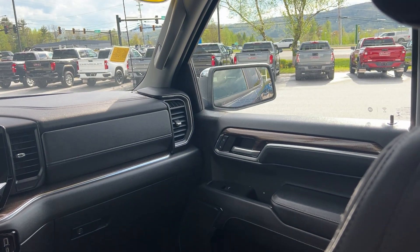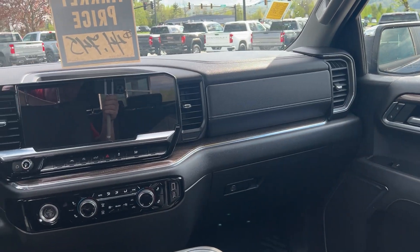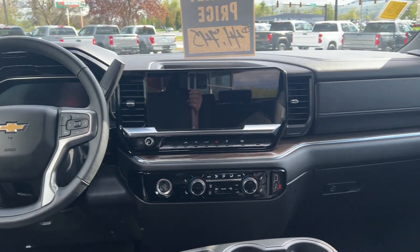This has got the newer dash, so you can see how nice it is. You've got some nice wood grain finishing and brushed chrome there at the big screen. Very nice looking interior, and the wood grain continues on the doors here as well.